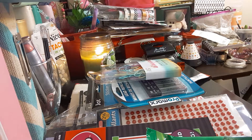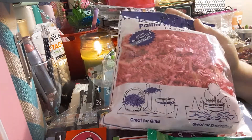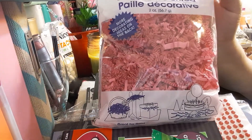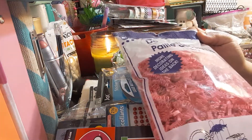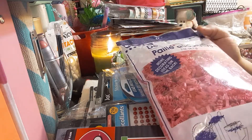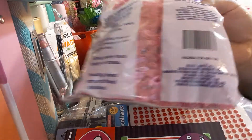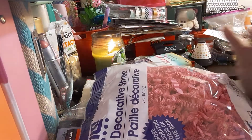The next item I got is this Decorative Shred. My daughter wanted me to make her an Easter basket, but she ended up picking one she liked — a minion one, and she kept it. So this is the Decorative Shred — you can put it in bags, shred it around like a cake. It shows you different ideas, and that is the UPC code.